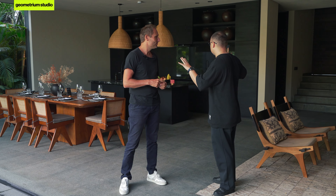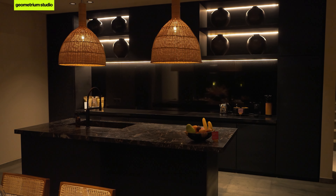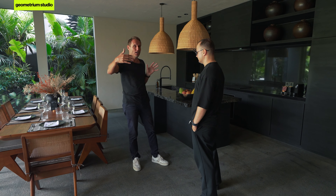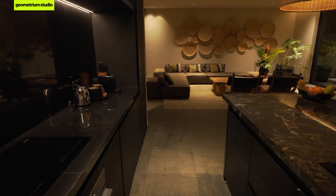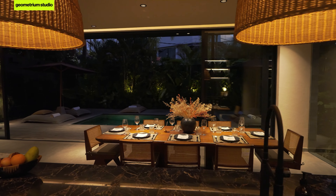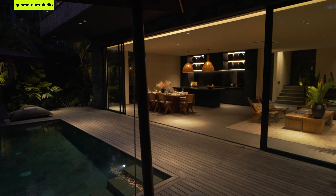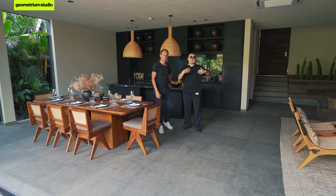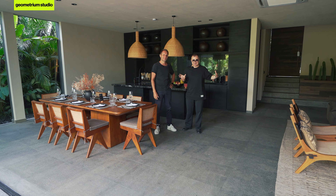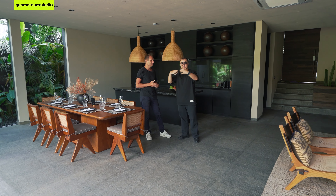Johannes, could you tell us about the different zones here? Let's start with the kitchen. What we're trying to do is maximize space — land prices here are quite high. We're combining the living room with the kitchen area and the outdoor area. When you close it, you have a cozy space, but when you open it, your space becomes quite big. We're connecting the indoor space with the outdoor space.